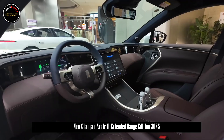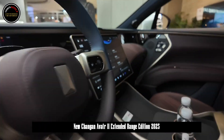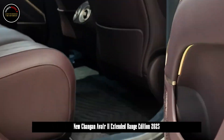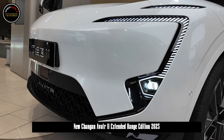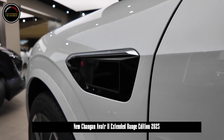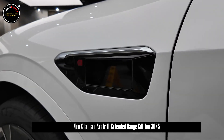In terms of battery life, the new car has a 39.05 kilowatt-hour capacity battery pack, a WLTC pure electric range of 180 kilometers, a fuel consumption of 6.2L per 100km, and a CLTC comprehensive cruising range of 1,000 kilometers.